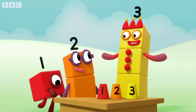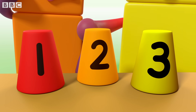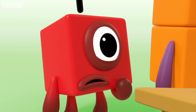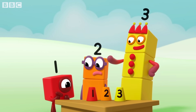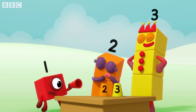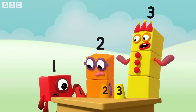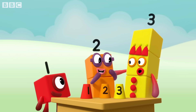Ready, steady, stop. So, which cup is the apple under? One — you're the first number, so you can have first guess. This one, the first cup. Bad luck, one. Two, you're the second number, so you get second go.